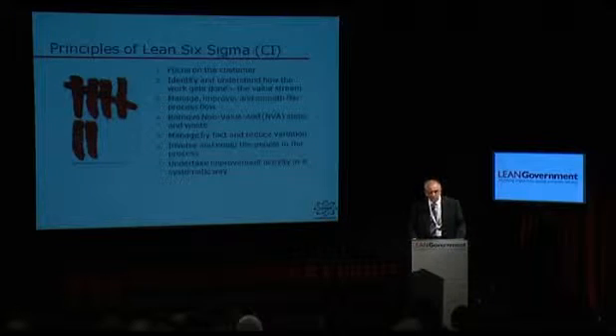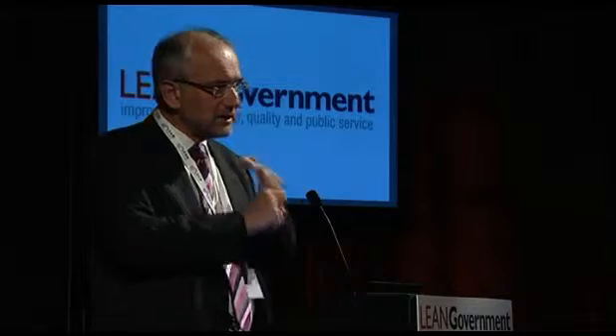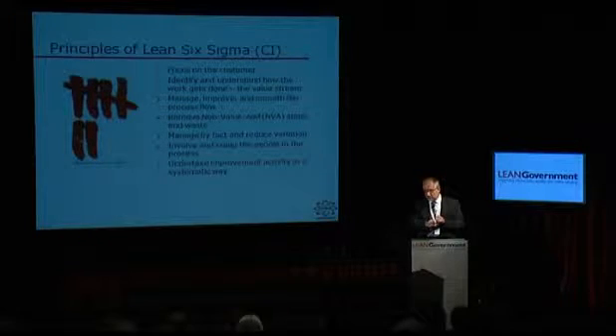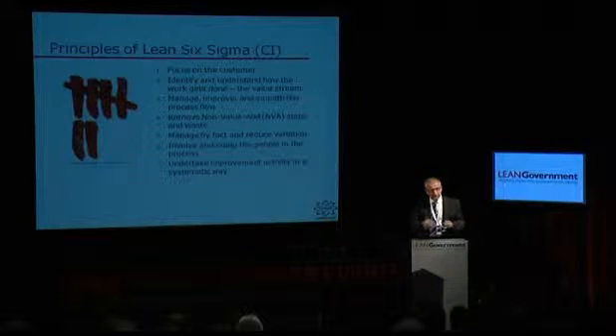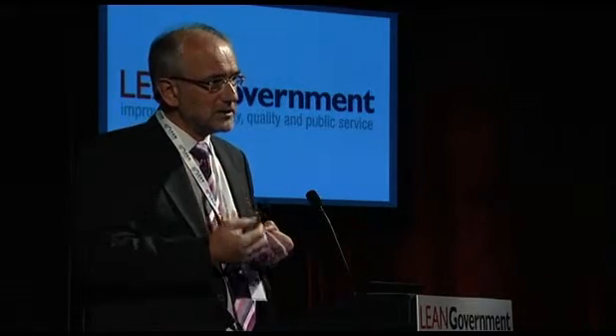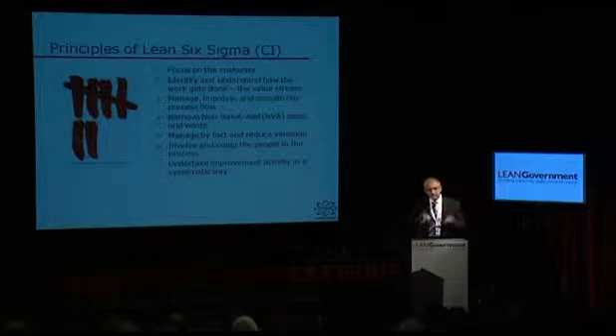Non-value-added: how do we define a non-value-added task or step in a process? There are three tests. First, the customer would be very interested and almost willing to pay for that step. Second, whatever is going through the process is actually changing — something really is happening to it. Third — and you have to pass all three tests to be declared a value-added step — the step is being done right the first time; it's not the result of a previous failure in the process. When you start to analyse value-added versus non-value-added, you'll find that a very high percentage of steps in your processes are actually not value-added. You can't get rid of them all, but it gives a great way of looking at waste.